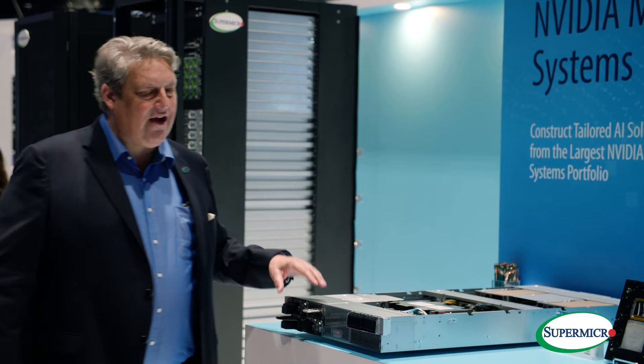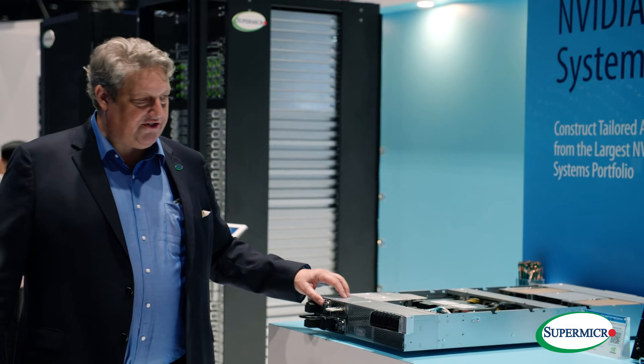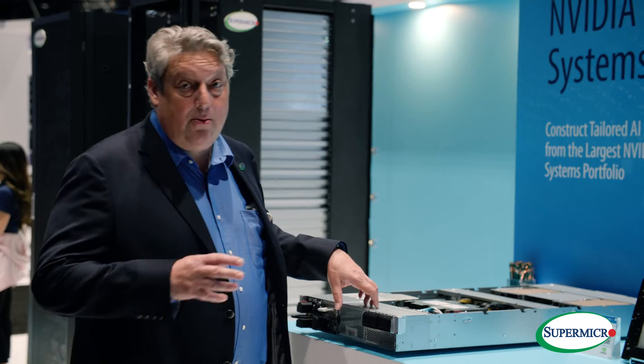Between these two we've got two excellent options for any customer that's interested. If you want to know more, please come to our booth — it's 1016 here at GTC 2024 — or you can come to our website where we've got a lot of great content. Thank you for being part of the show and we'd love to see you here.